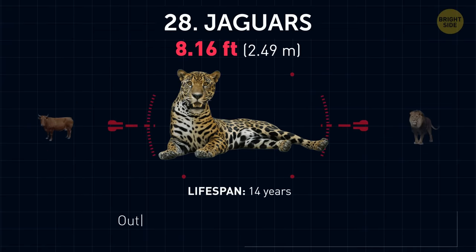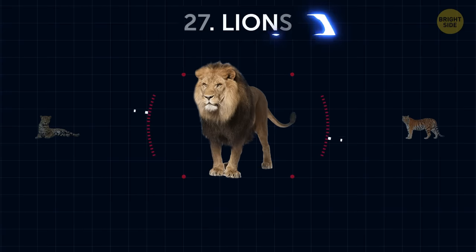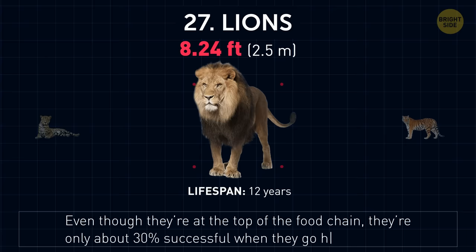Jaguars. Out of all the big cats, these guys have the most powerful bite for their size. Lions. Even though they're at the top of the food chain, they're only about 30% successful when they go hunting.